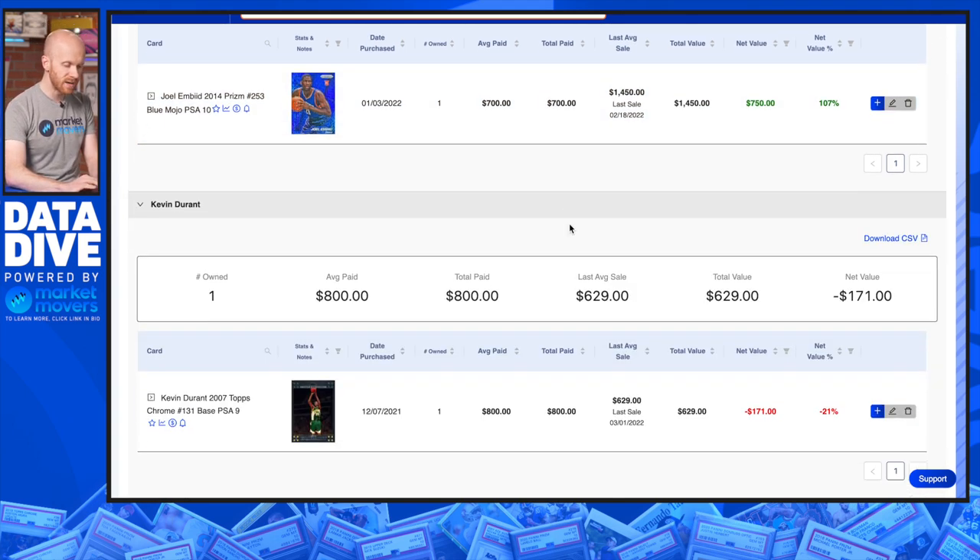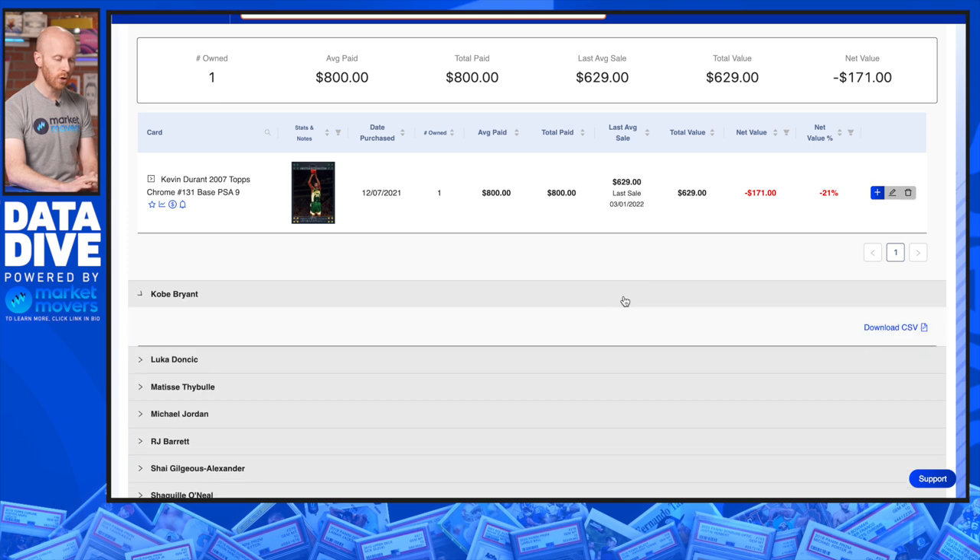I've got a KD card in here — Topps Chrome Flagship Rookie. Honestly, you probably can't go wrong with that card, though it would have been down since I bought it.